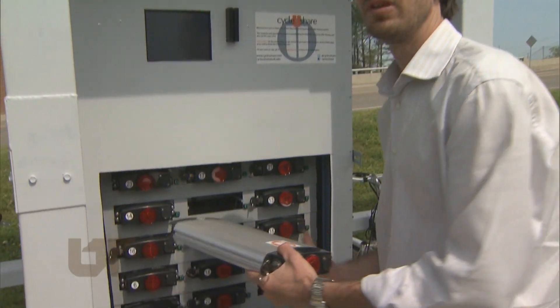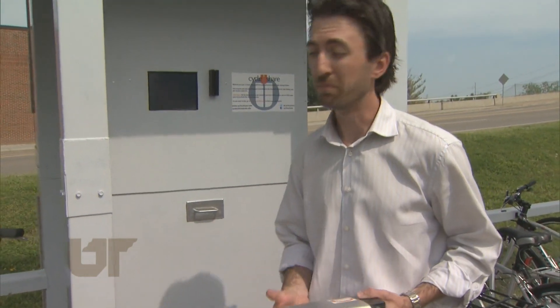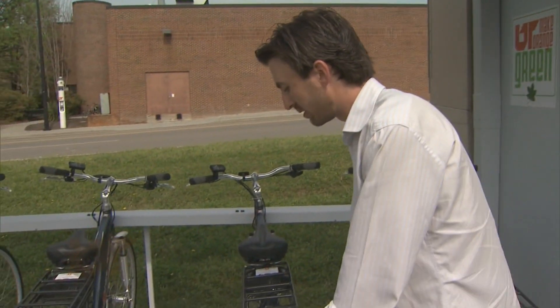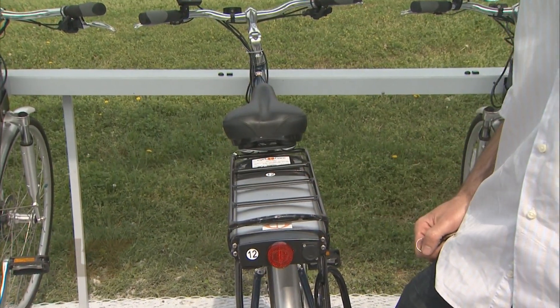We give them the battery — this is a lithium ion battery — they close the door, then we send them to an electric bike that's ready to go. They slide the battery in the back, lock it up, and then check the bike out.